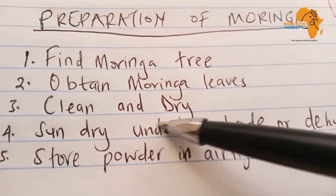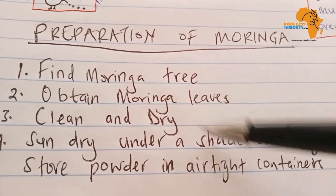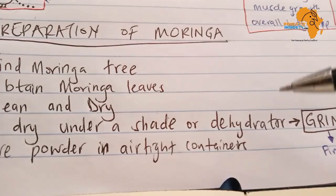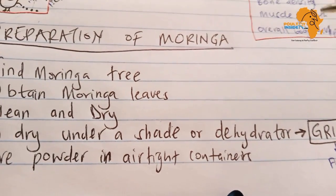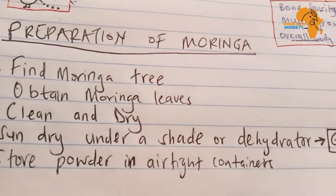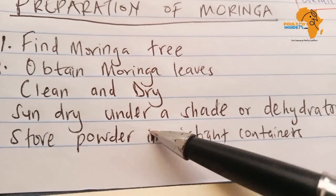Sun dry the leaves under a shade — remember, under a shade, not directly in the sun. You can also use a dehydrator. After the Moringa leaves dry, grind them into a fine powder using a blender. Then store the powder in airtight containers.